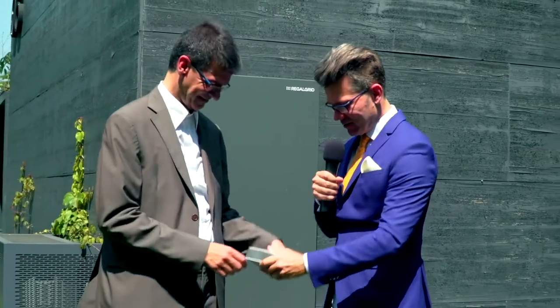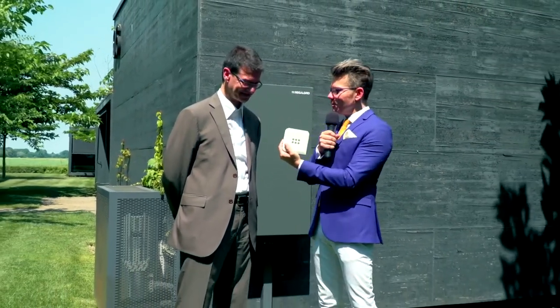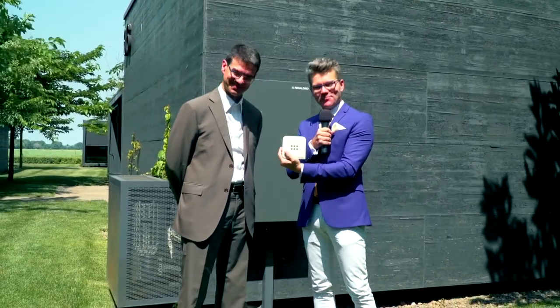That was Solar PV TV from the sunny Treviso, with the sunny inventor Davide Spotti — the guy behind this small but quite disruptive solution. Thanks for watching.